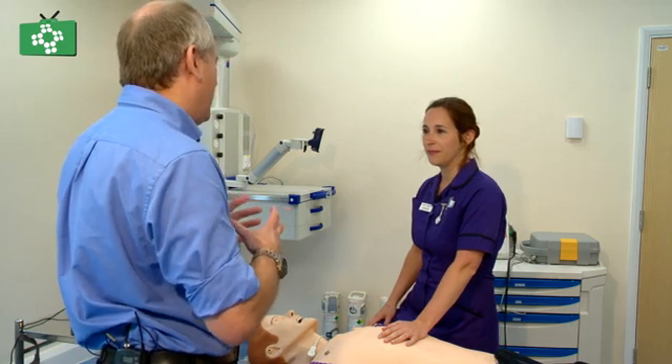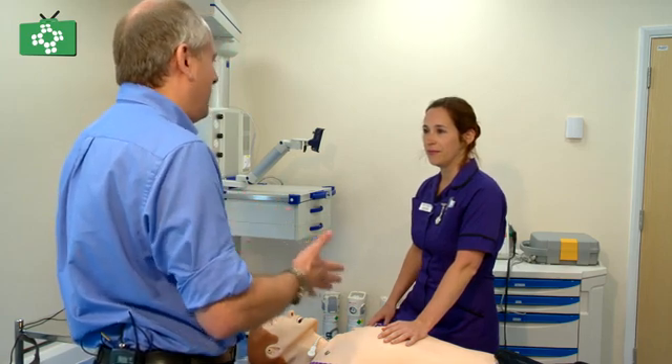Welcome to this edition of the First Aid Show. In this edition, we're going to look at how to deliver effective CPR. In order to deliver effective CPR, we have to understand a little bit more about the heart and what happens when the heart goes into cardiac arrest. Can you tell us what's actually happening in the heart for someone who's all okay?